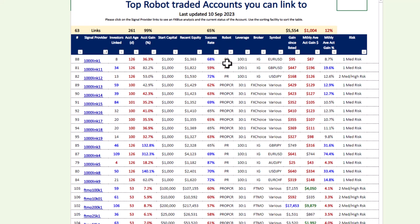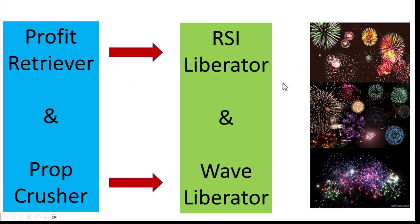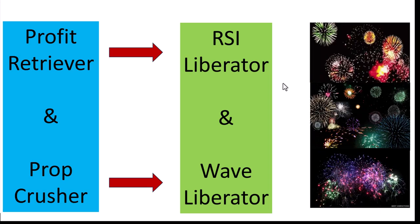To avoid those periods of drawdown, we enter at very select areas where the probability of success is so much higher. The linking service has actually resulted in a demand from clients for different EAs that they can trade on their own, and so we have listened to our clients and created two new trading robots.